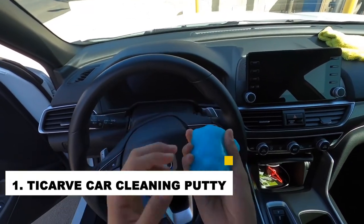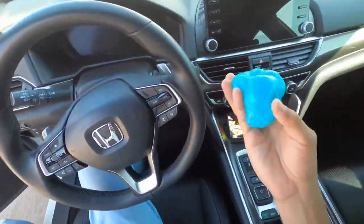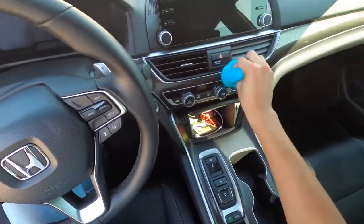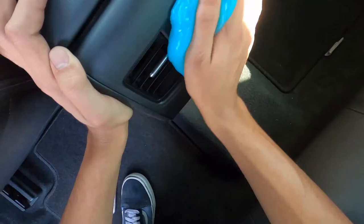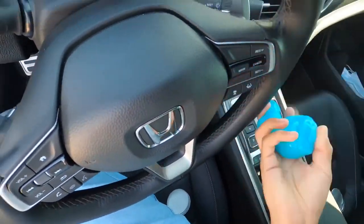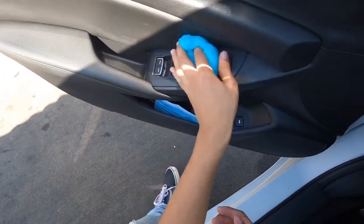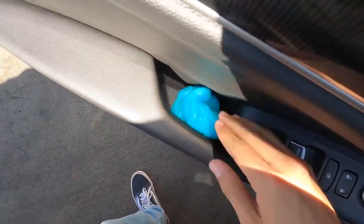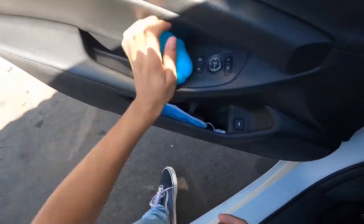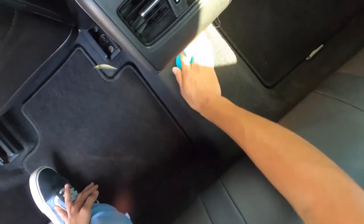Number 1: Ty Carway Car Cleaning Putty. If you love keeping your car clean and sparkling, you need the Ty Carway Car Cleaning Putty. This amazing product helps you reach all those difficult-to-clean nooks and crannies in your vehicle. Made of a soft, flexible material, simply insert the putty into the desired area and let it do its work — it will quickly remove all dirt, dust, and grime, leaving your car looking new. It is completely safe to use on all surfaces, and when you're done, simply toss the putty in the trash. Pick it up today and you'll be glad you did.